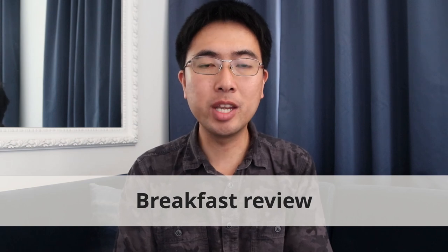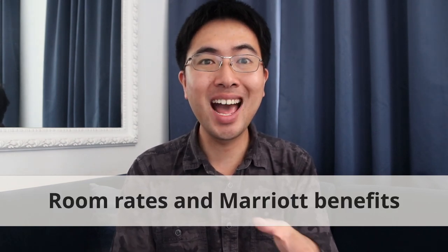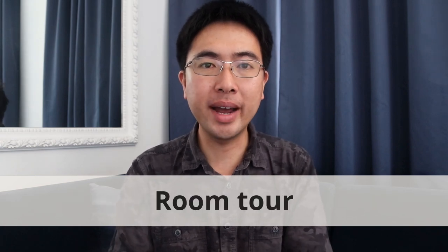I'm currently at the U.S. Grant in San Diego. In this video, I'll show you around the hotel and tell you about my breakfast here, the typical room rates and benefits for Marriott Elite members. Then I'll give you a tour of my suite.